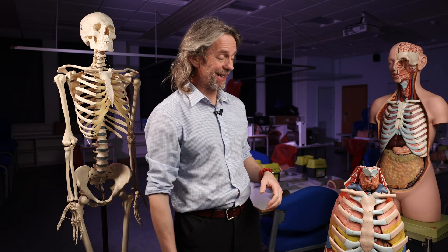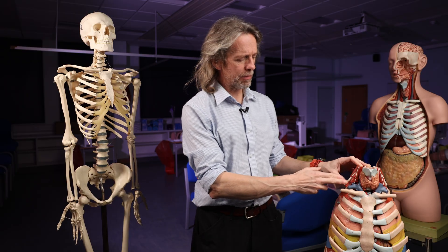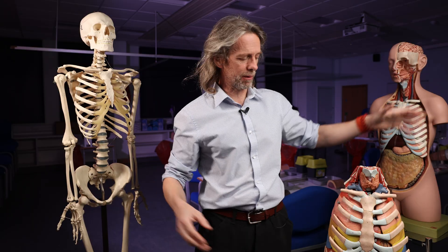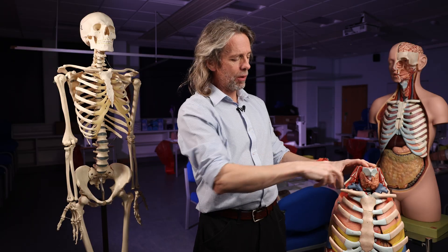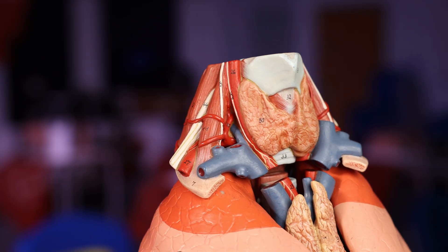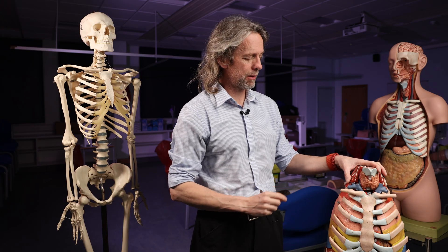Hello. I'm going to answer a really common question I get: is it the phrenic or the vagus? What's happening here is we're looking at the anatomy in the neck. I've got a whole load of models here and you see two nerves running down through the neck. How do you know which one is the phrenic and which one is the vagus? The secret is to see where it comes from and see where it goes to, but let's talk about how you can work out which is which.